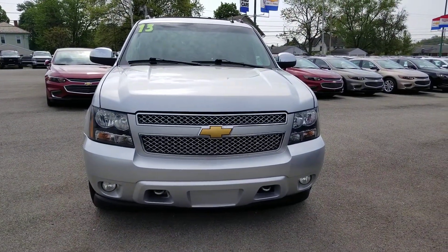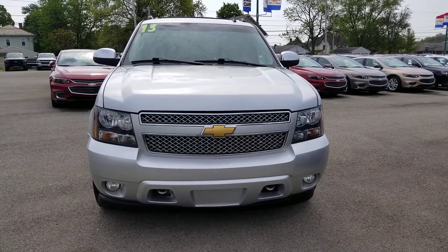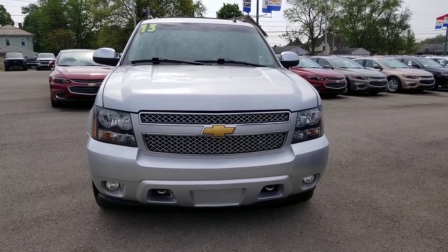Here's a nice look at the front. Nice Chevy Bowtie on the front there with a chromed out grille. You got your chromed out towing hooks on the front and fog lamps.